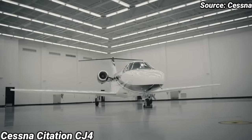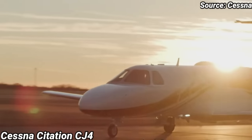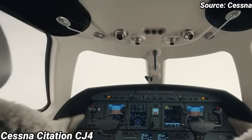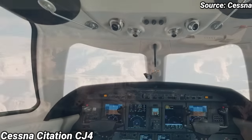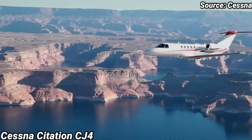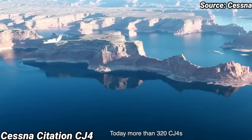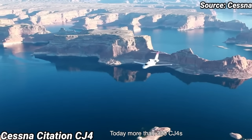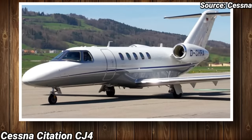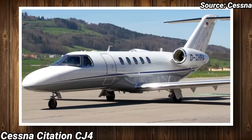Cessna Citation CJ-4. Introduced in 2006, based on the Model 525, Cessna has long been the leader in single-pilot jet aircraft, with multiple models in its popular Citation lineup, built with solo operations in mind. Cessna refers to this jet as being at the top of the single-pilot class — a jet that lets you have it all. The CJ-4 redefines versatility for a light jet.